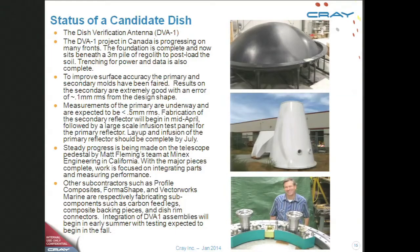Here's some information about the construction — one of the candidate dishes. If you look closely, you'll see this is being manufactured in the US. That's one of the bases on which I say that the US has an important stake in this project.